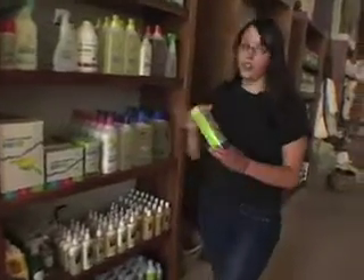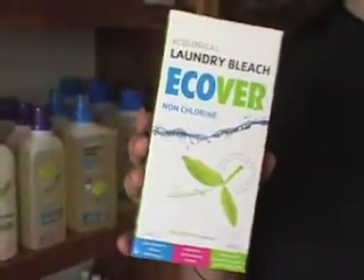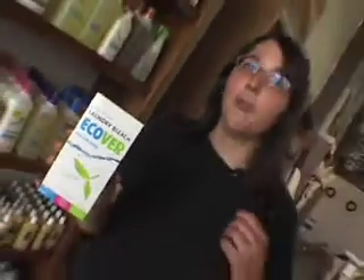Ecovair has two different laundry bleach alternatives — alternatives to chlorine bleach. They have this powder bleach, which is made of 100% percarbonate, which is a mixture of salt, limestone, and oxygenated water. It's basically the most natural way to bleach things other than sunlight, perhaps.